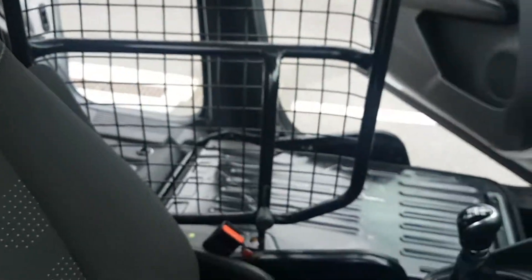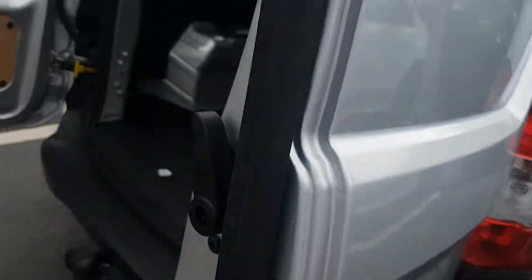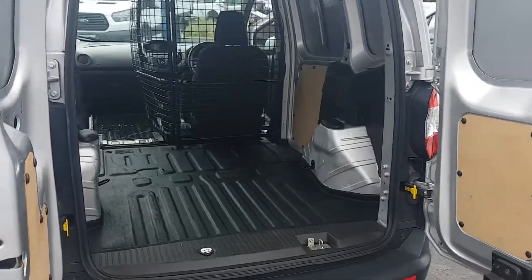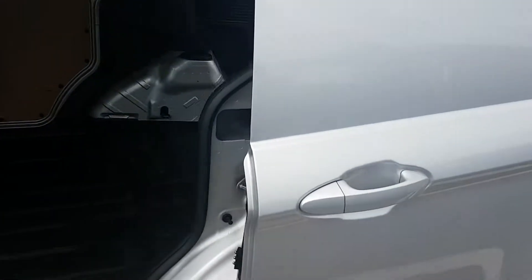You've got the head unit fitted. Twin doors on the rear, and also a sliding door on the passenger side.